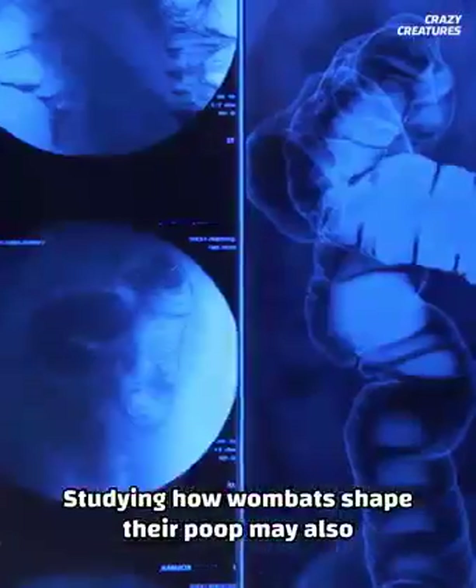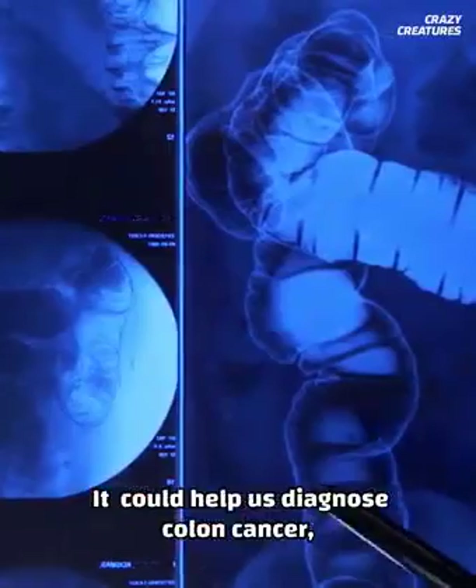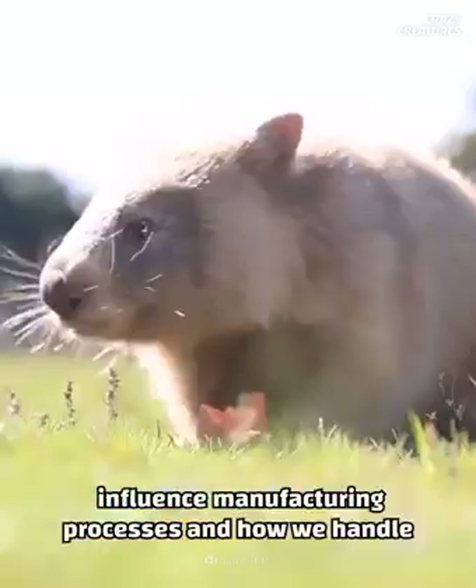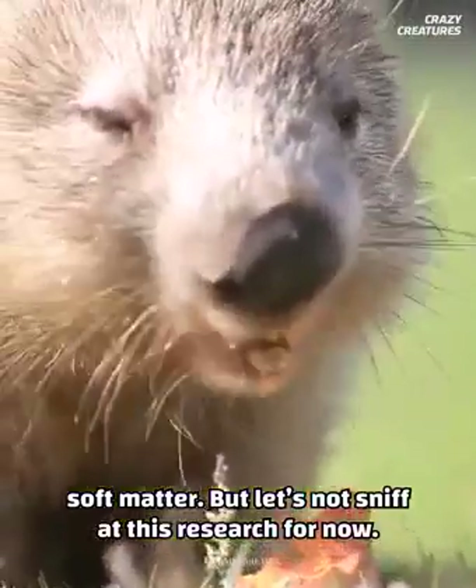Studying how wombats shape their poop may also help humans. According to scientists from Georgia Tech, it could help us diagnose colon cancer, influence manufacturing processes, and how we handle soft matter. But let's not sniff at this research for now.